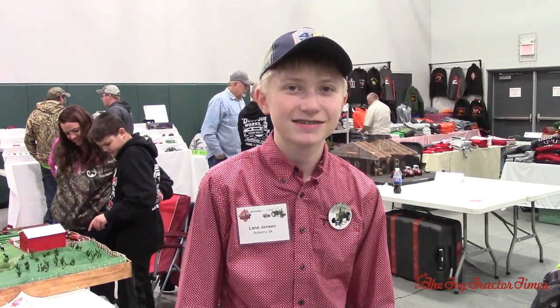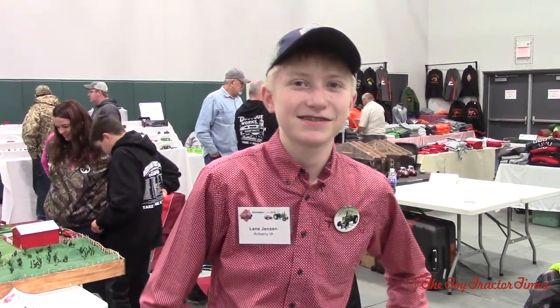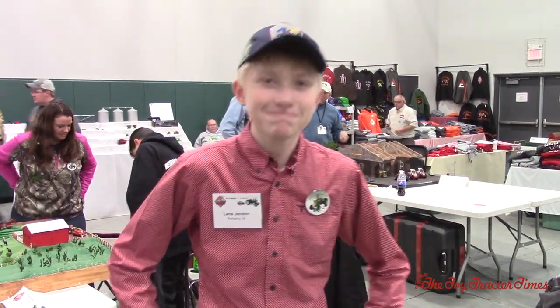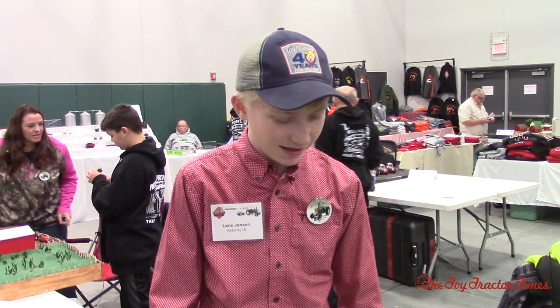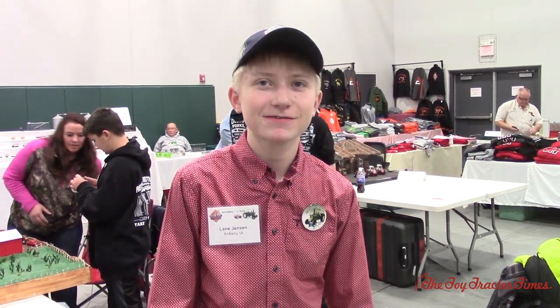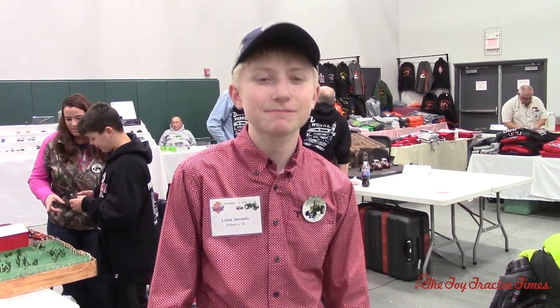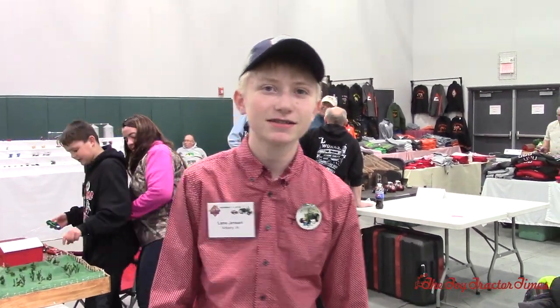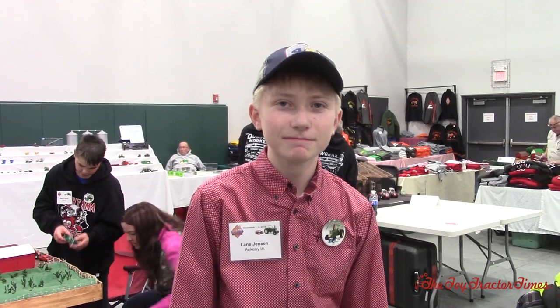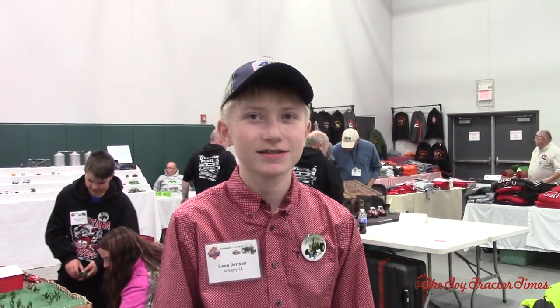Toy Tractor Times is here at the 2019 National Farm Toy Show. We're here with Lane Jensen of Ankeny, Iowa. Lane, you've visited with us a few times. You won three big farm shows in the past year — the National Youth, St. Louis, and Lafayette. You're back here at the National. Congratulations on making a return to the show. Let's take a tour of what you brought out this year.